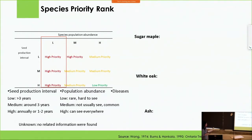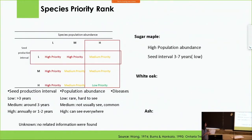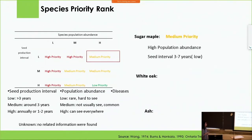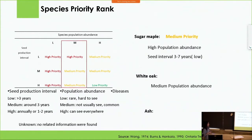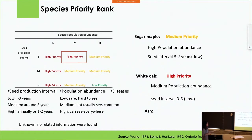For example, looking at sugar maple — we can see them everywhere, so population abundance is ranked high. Its seed production interval is between three to seven years, which is longer than three years, so it is low. The final rank for sugar maple is medium. Another example is bur oak — common in Toronto's natural areas, so population abundance is medium. Its seed production interval is three to five years, also longer than three years, so it is also low. The final rank for bur oak is high. Because of the invasion of EAB, we shifted all ash species into high priority.